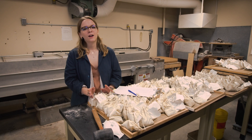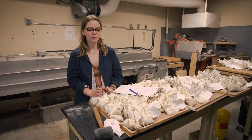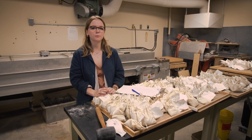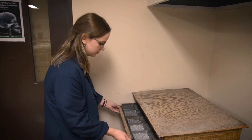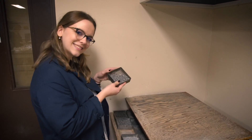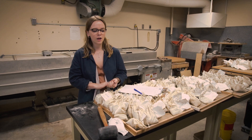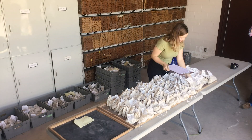Welcome to the sample washing lab. As the geological laboratory assistant here at the OGSR, it's my job to clean, organize, and catalog all the drill cuttings we receive from people drilling wells all around Ontario, and then prepare them so that geologists, professionals, researchers, students, and engineers can come in and look at them. This is where all the magic happens. This is what my regular workday looks like.